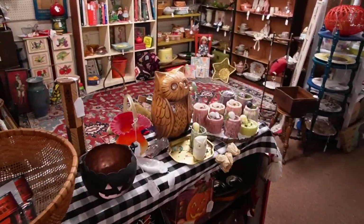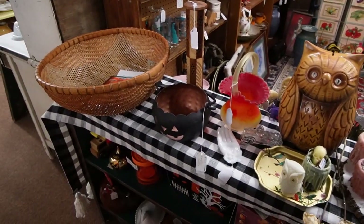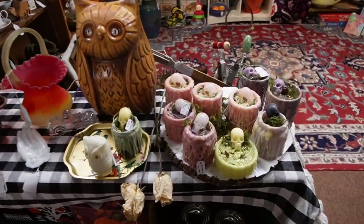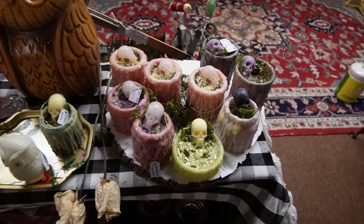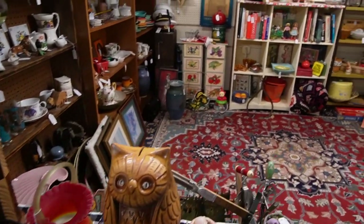Let's wander into the Poppycock Emporium, shall we? When I was here with the kids a few weeks ago, we picked up quite a few of these skull candles. Kind of digging that owl bank.